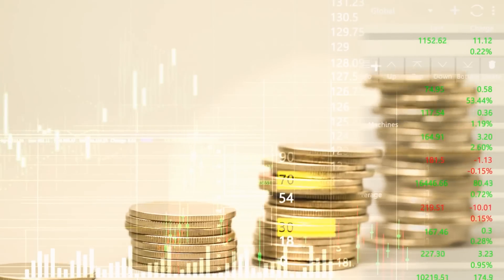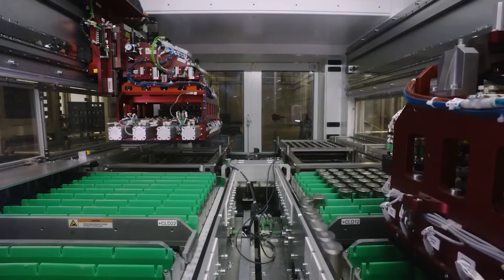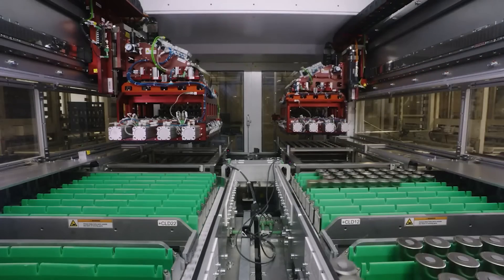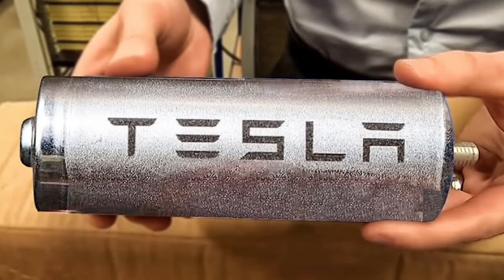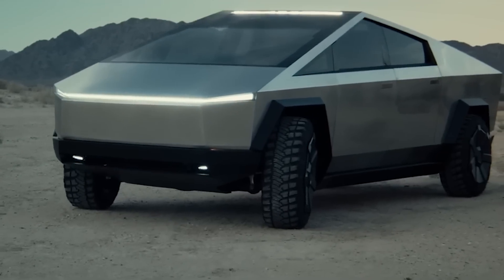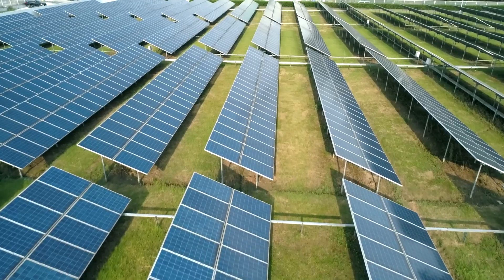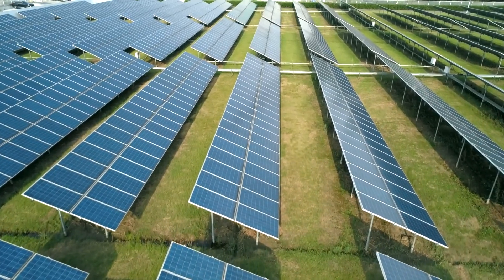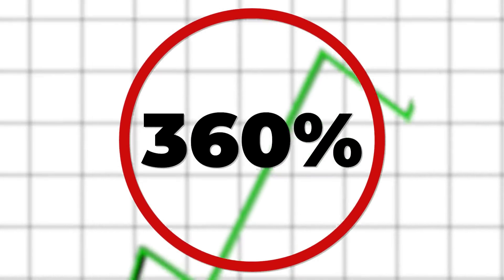On today's episode, Tesla's 2023 first quarter updates have been announced with details on the company's battery cell production, lithium refinery, and potential new version of the 4680 battery. A Cybertruck production line is shown to investors, while a hopeful Elon says deliveries will start later this year, and Tesla's energy business celebrates a 360% growth over last year.